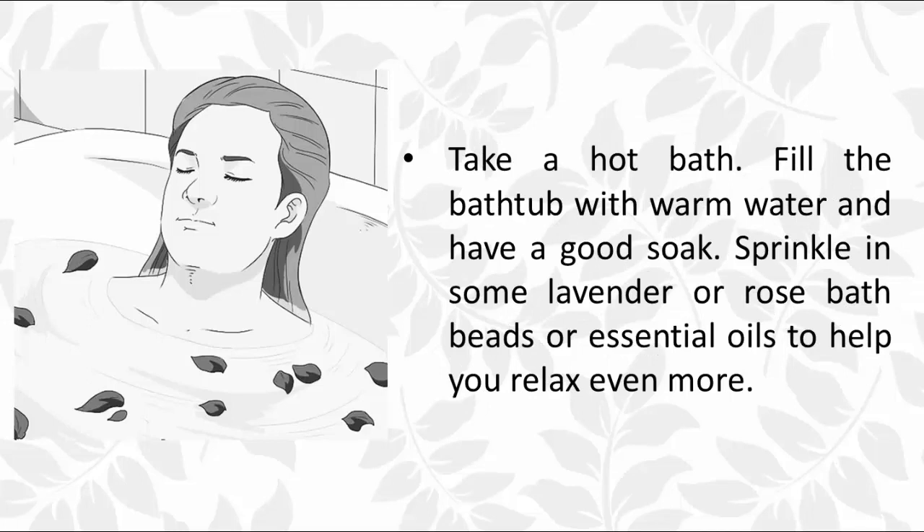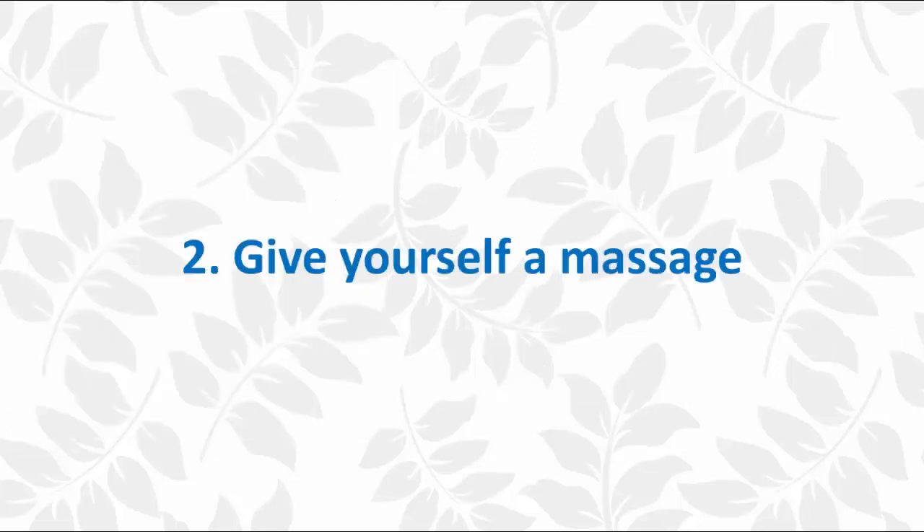Take a hot bath — fill the bathtub with warm water and have a good soak. Sprinkle in some lavender or rose bath beads or essential oils to help you relax even more. Another great option is to give yourself a massage.